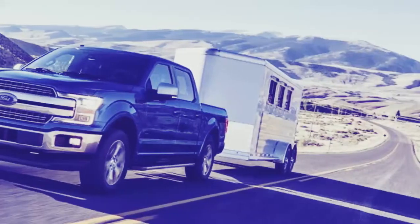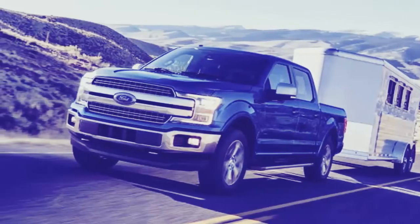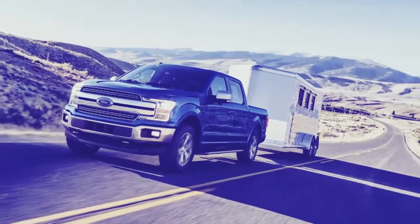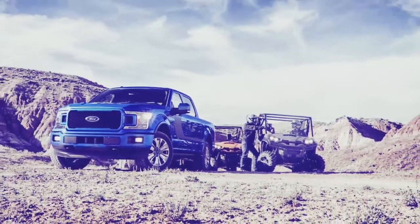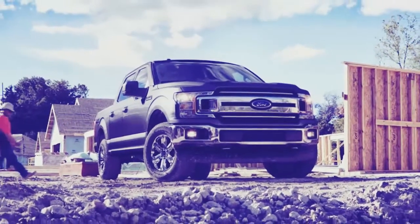As it stands, Ford has Power Stroke diesels on both ends of that scale — the 3.2-liter in the Transit van and the mighty 6.7-liter in the Super Duty F-250 and its larger brothers. Details on this will likely come to light over the course of the North American International Auto Show this week.